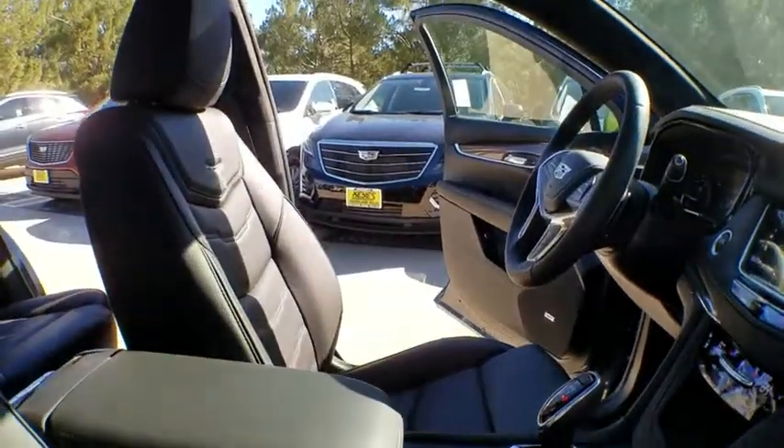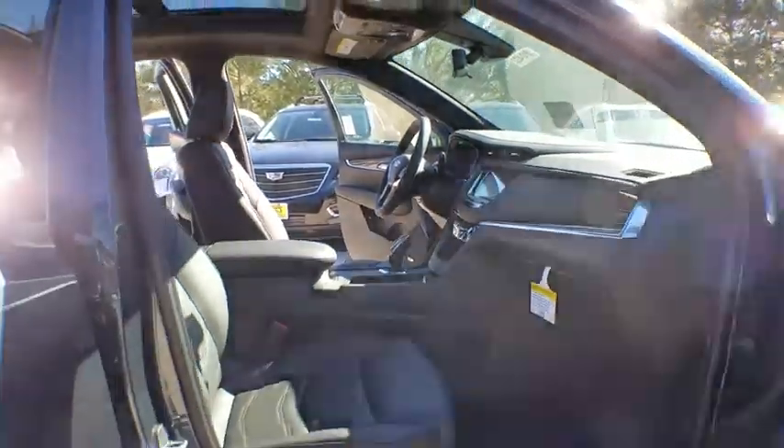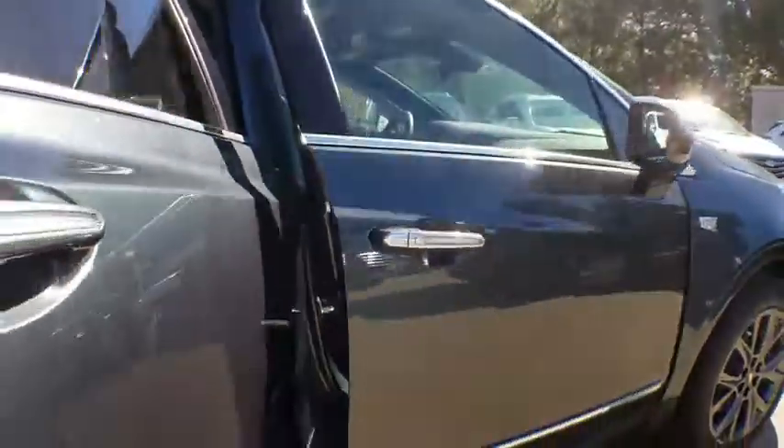Bluetooth, leather wrapped steering wheel, power steering, adjustable steering wheel, cruise control, floor mats, keyless start, four-wheel disc brakes, aluminum wheels.